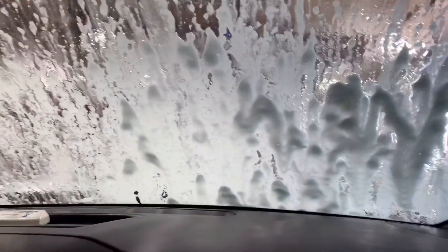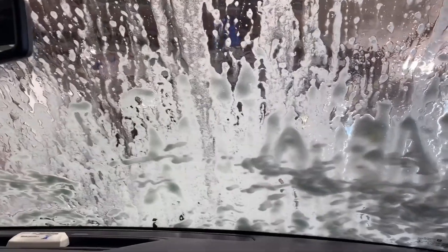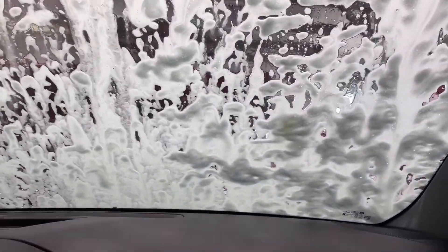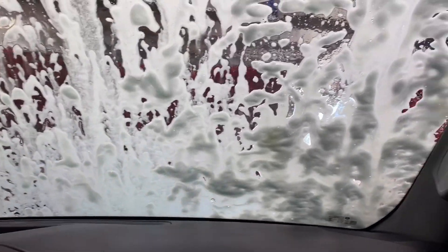It's kind of loud though. They're spraying the soap, some water — all the soap is going on. There's this spread of the soap.